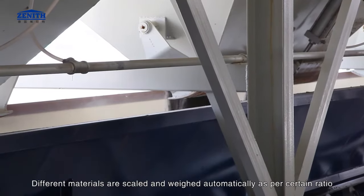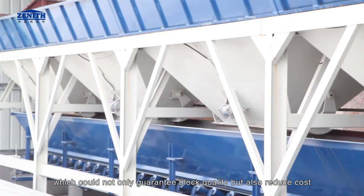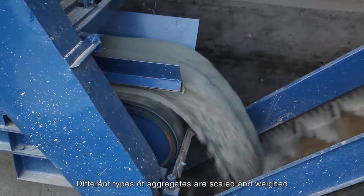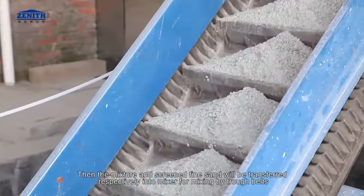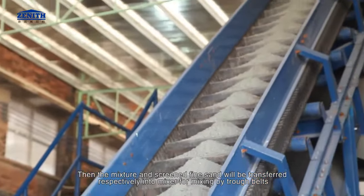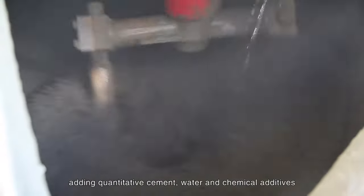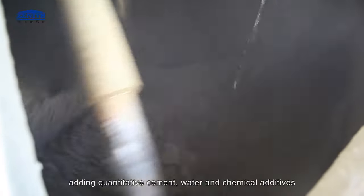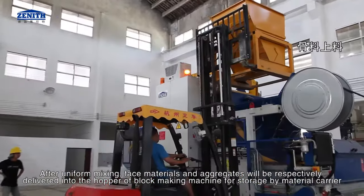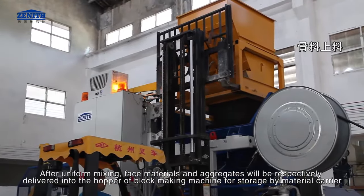Different materials are scaled and weighed automatically as per a certain ratio, which guarantees block quality and reduces cost. Different types of aggregates are scaled and weighed, then the mixture and screened fine sand are transferred respectively into the mixer by trough belts. Quantitative cement, water, and chemical additives are added. After uniform mixing, face materials and aggregates are delivered into the hopper of the block making machine for storage by material carrier.